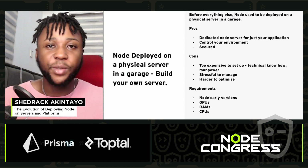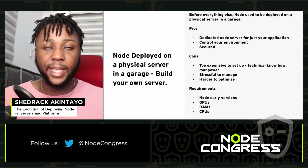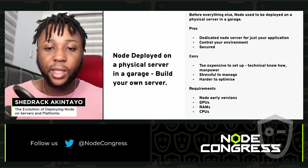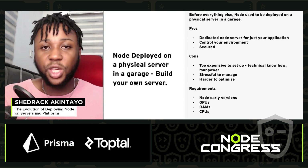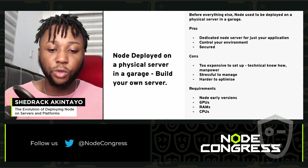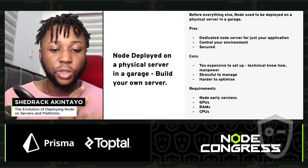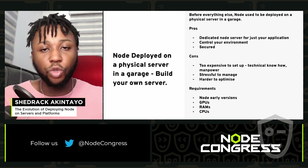Handling the optimization yourself gets very tasking. In terms of requirements, you need early versions of Node, and a lot of GPUs, RAM, and CPUs to build a physical server and deploy Node on it.